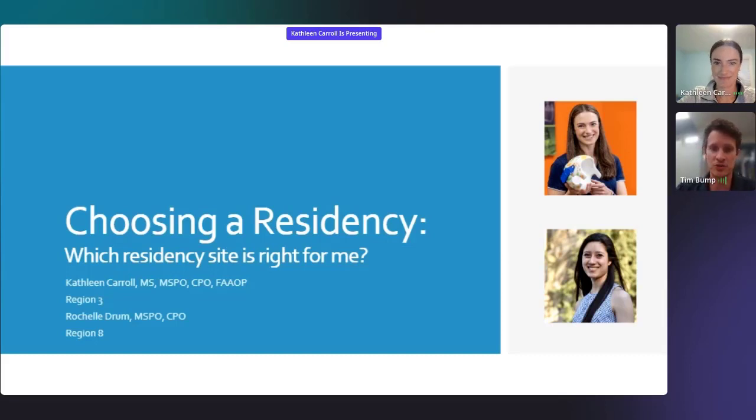We're hoping to be joined by Rochelle Dumb, but we were having a little technical difficulties getting her set up. She may join us here in just a minute and help us with the presentation. But without further ado, Kathleen.